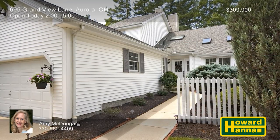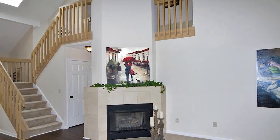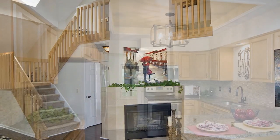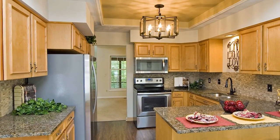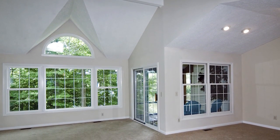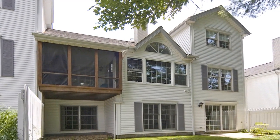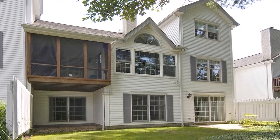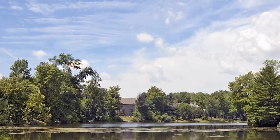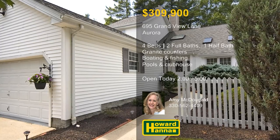This beautifully updated condominium unit with four bedrooms and two-and-a-half baths is part of Aurora's Grand View Association. It employs an open floor plan with neutral decor and newer fixtures, and all bathrooms have been updated. Newer flooring supports a gourmet kitchen equipped with granite countertops and stainless steel appliances. Fantastic views of the lake are visible from the great room, the first floor master suite, and the screen porch. The Lakes of Aurora offer numerous amenities, including two swimming pools, tennis courts, and a clubhouse. You can enjoy lake access via small, no-engine boats, and catch-and-release fishing is permitted. Visit this afternoon's open house with Amy McDougald.